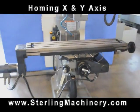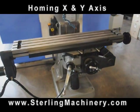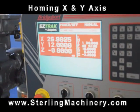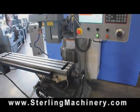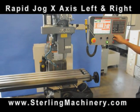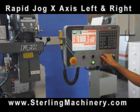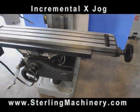Sterling Machinery is proud to offer this used Bridgeport EasyTrack CNC vertical milling machine. It uses a simple three-axis CNC control with a color monitor.